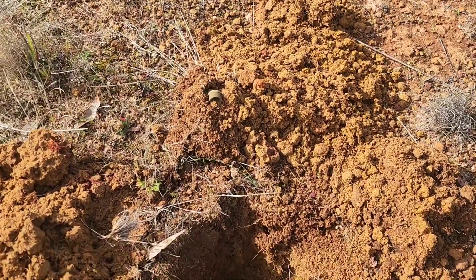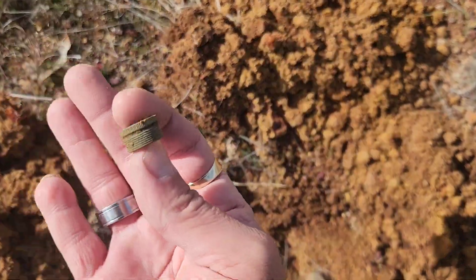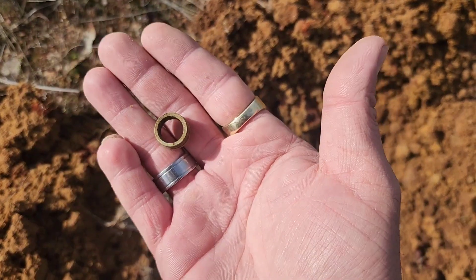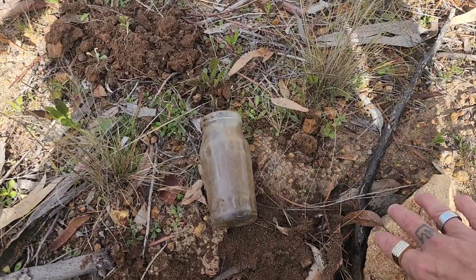Ten seconds in, first find of the day — a little threaded piece of something, a hose fitting maybe. Anyway, let's hope that's good news for the rest of the day and I'll find something else.